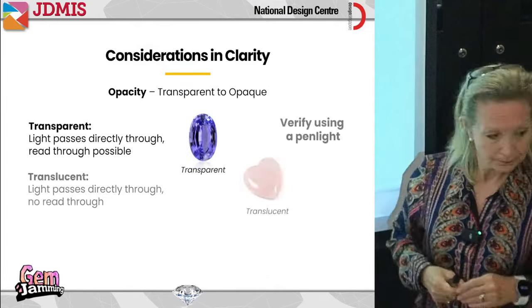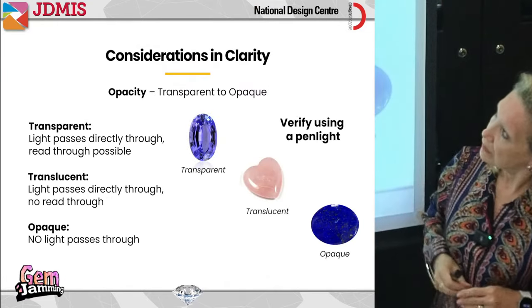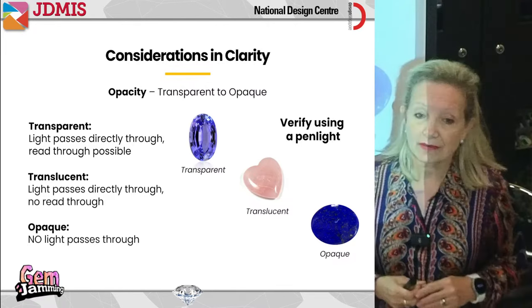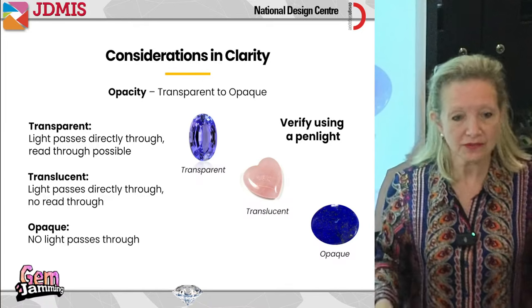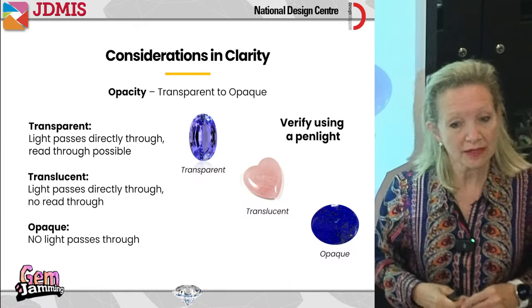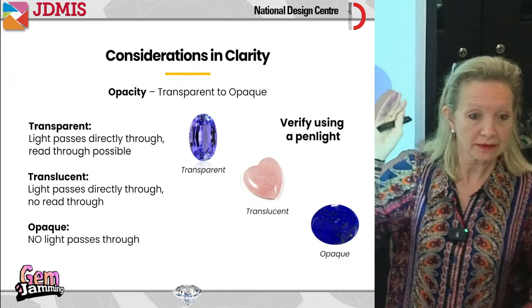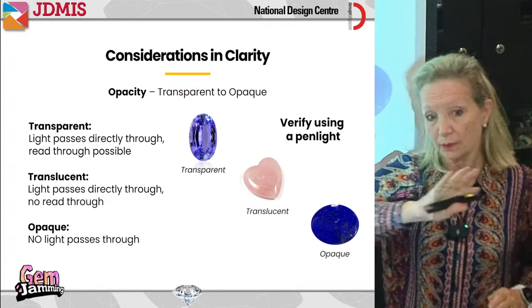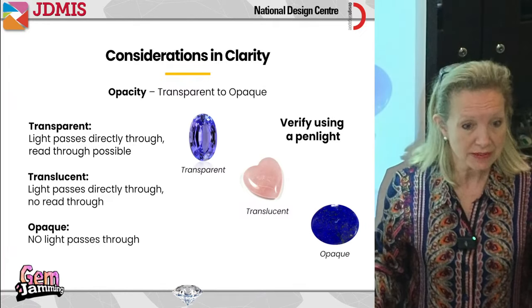Let's talk about opacity — transparent to opaque. Transparent materials allow light to pass straight through, like a window pane. Translucent — light is coming through, but maybe you don't see as clearly. We have a window here with a frosted film on it: people can't see straight through, they have to look through the little transparent areas. So translucent means light passes through but you can't see clearly.